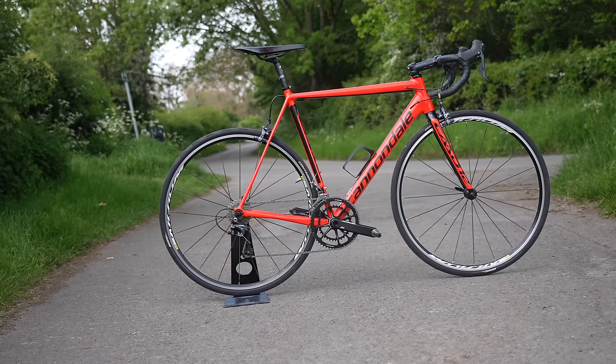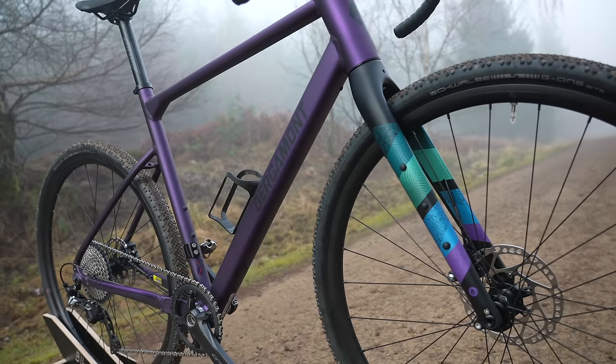Forget carbon fiber. Maybe it's time to choose aluminium for your next road bike. The price of new bikes, as we all know, is at an all-time high. And that is one very compelling reason to choose aluminium.